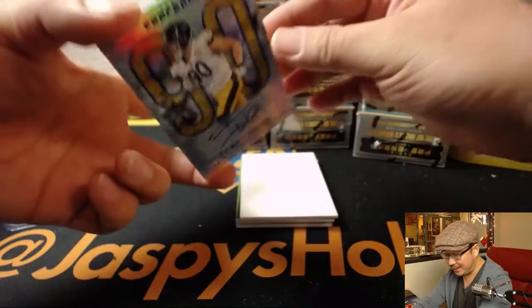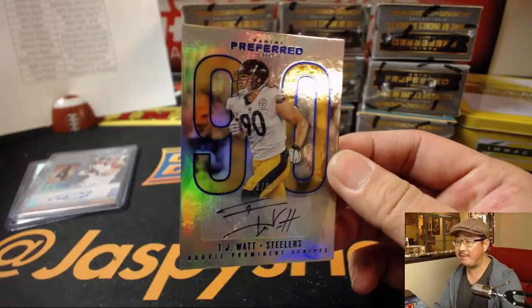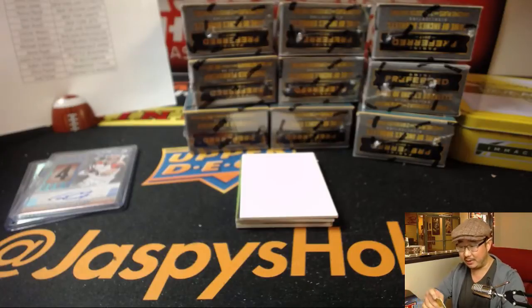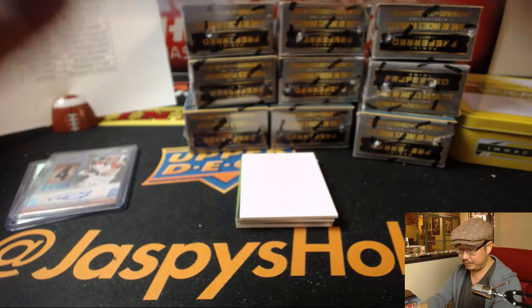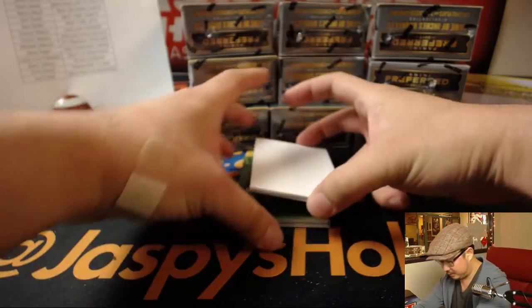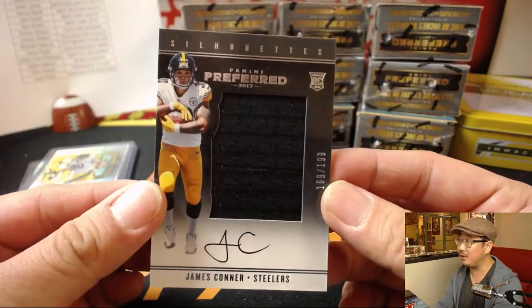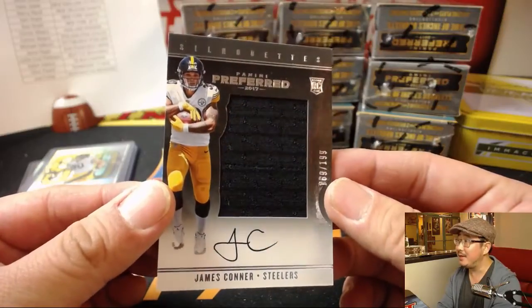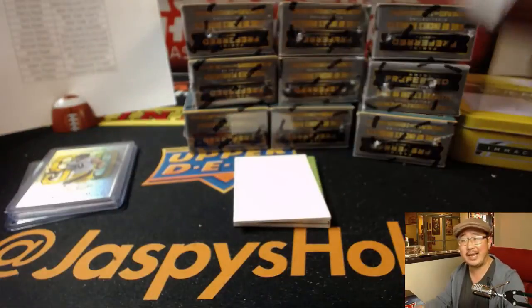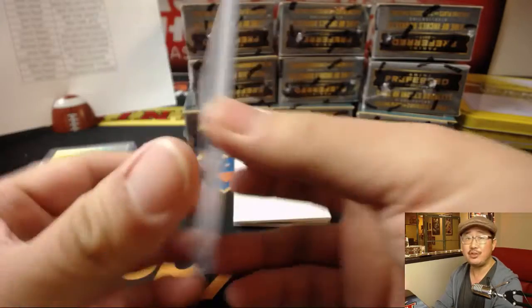We've got another one from jaspyshobbyland.com. TJ Watt, 78 out of 99 — that'll go to the Steelers, Michael Gallucci. Steel Curtain with that one. Turn down for Watt. Next is your Silhouette Auto — another one for Steel Curtain, out of 199, jersey and auto. Silhouette jersey and auto: James Conner. Nice James Conner.